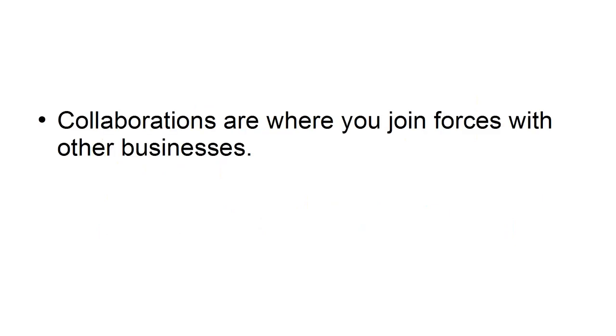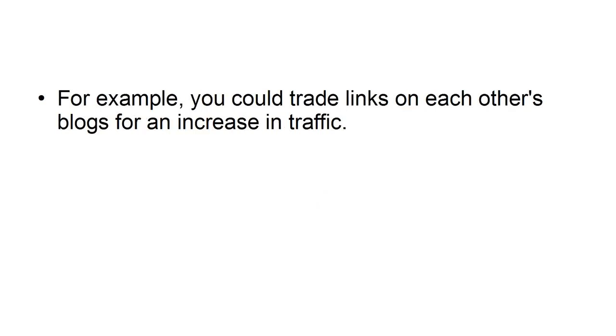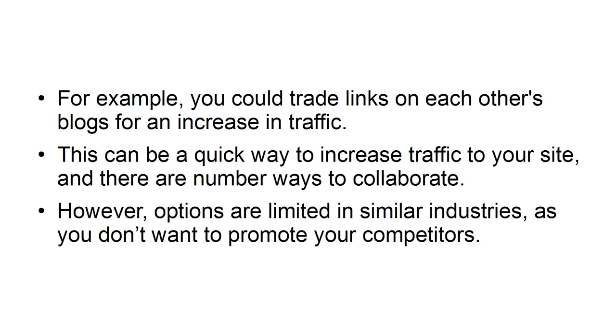Collaborations are when you join forces with other businesses. You can cross-promote each other's products and services, which will ensure mutual growth. For example, you can trade links on each other's blogs for an increase in traffic. This can be a quick way to increase traffic to your site, and there are a number of ways to collaborate. However, options are limited in social industries, as you don't want to promote your competitors.